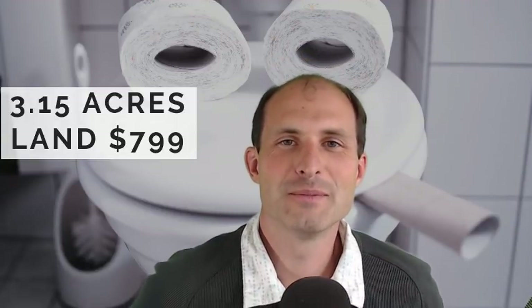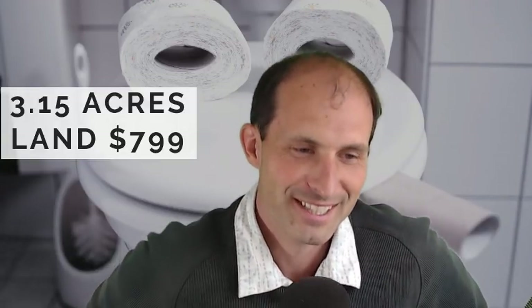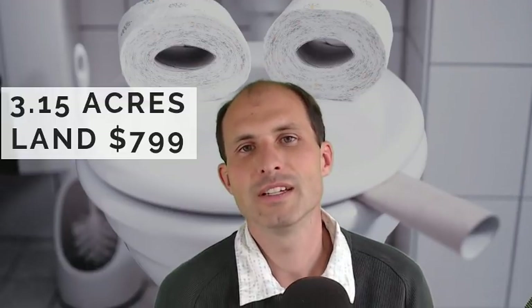Welcome back to RealVacantLand.com. This is Luke Smith. I'm laughing because I'm looking at the picture in the background. I thought I'd pull up a toilet because I got some land where we can have composting toilets. This isn't a composting toilet — this is a waste-a-lot-of-water toilet, water and paper. But it sets the mood. So where can we have a piece of land we can go build on with a composting toilet? I'll show you. Let's jump into it.